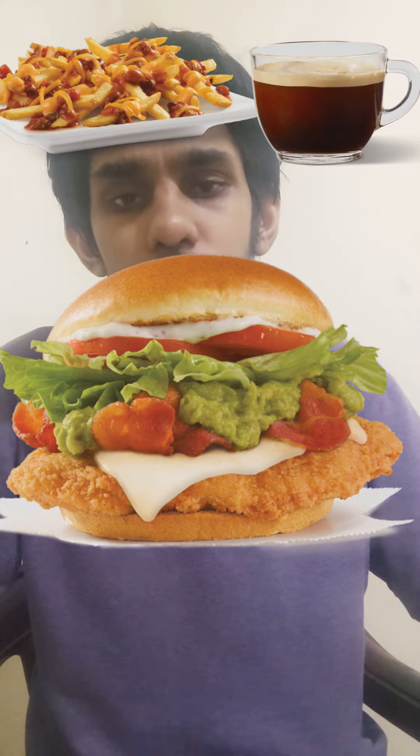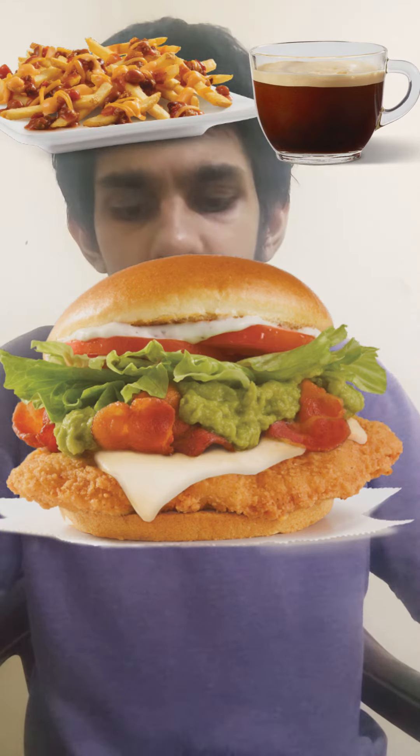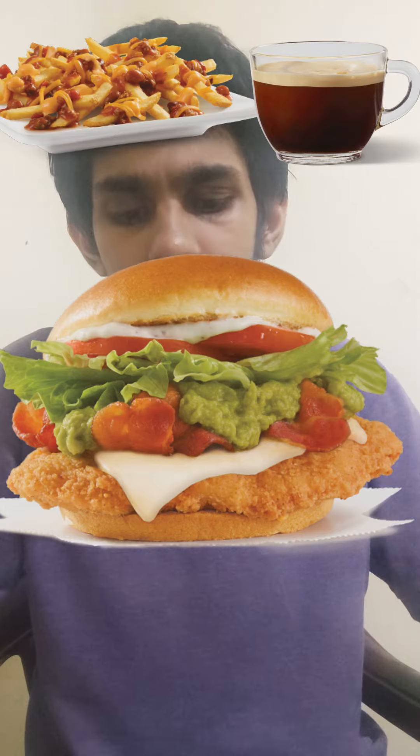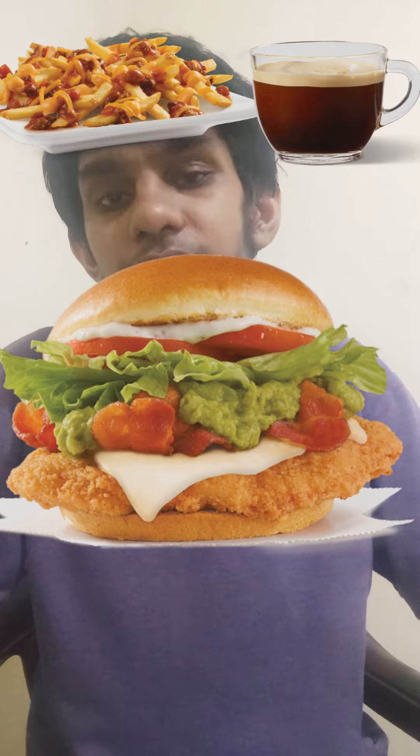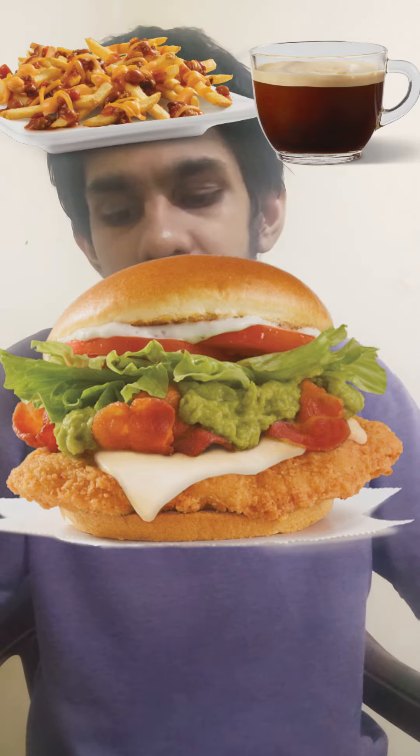Wendy's UK Avocado Chicken Club Burger comes with crispy chicken breast, Applewood smoked bacon, avocado, tomato, lettuce and mayonnaise — available right now in Wendy's UK. And for a side dish,